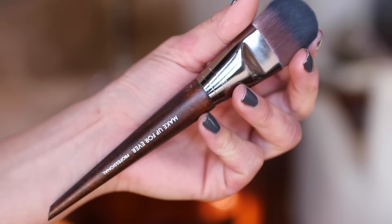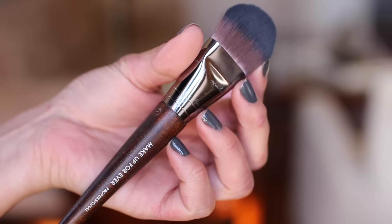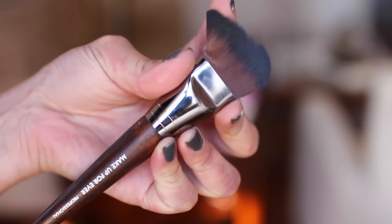My next favorite is the Makeup Forever 108 Straight Flat Brush. It has a wooden handle and I absolutely love that — I love wooden handles. This is a multi-use brush; you can use it with foundation or pretty much anything you want. I like to use this for my setting powder underneath my eyes — I dip it in the powder and then just start patting it. Because it's flat, it allows for more control, and you can really pat and pack that product in there. The bristles are extremely soft.